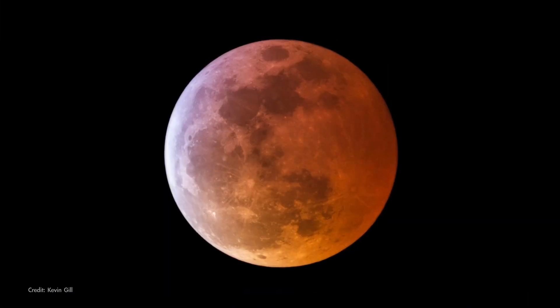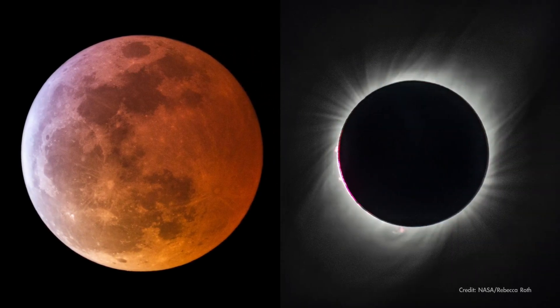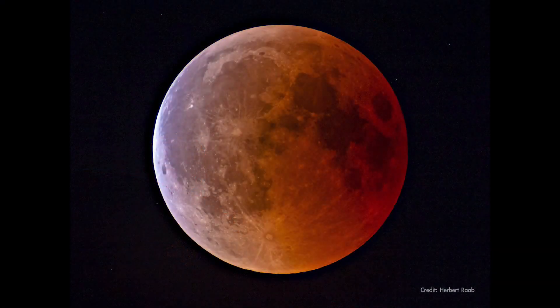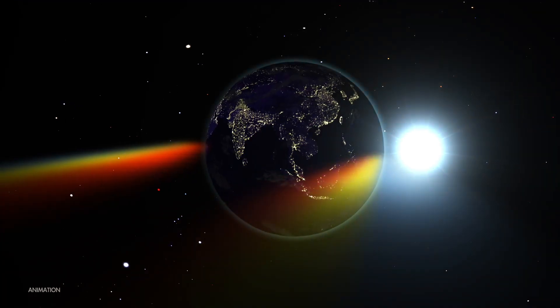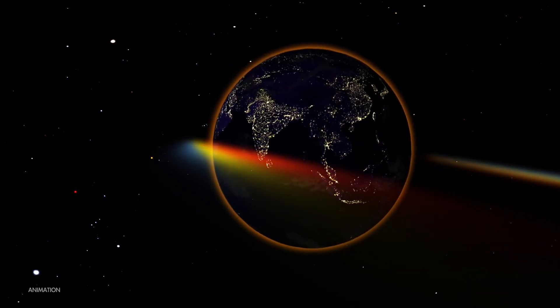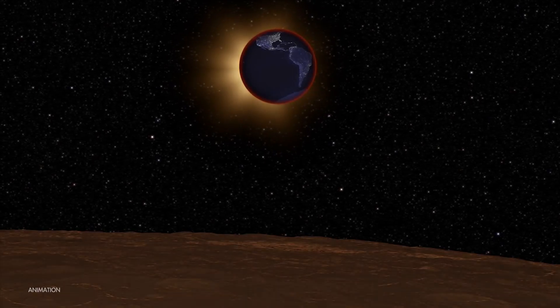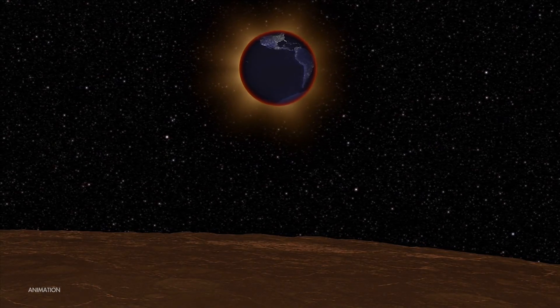Lunar eclipses are the ones that are safe to look at directly with your eyes, or binoculars, or a telescope, unlike solar eclipses. The moon takes on a dim, reddish hue during the period of totality. Even though the moon is fully immersed in Earth's shadow at that time, red wavelengths of sunlight filter through Earth's atmosphere and fall onto the moon's surface. One way to think of this is that a total lunar eclipse shows us a projection of all the sunrises and sunsets happening on the planet at that moment.